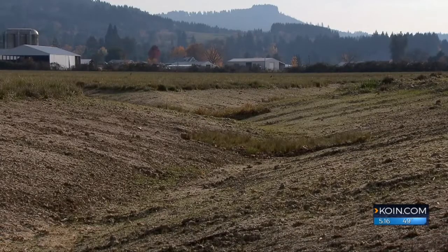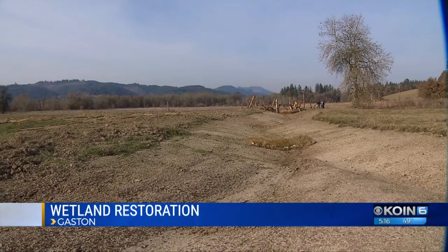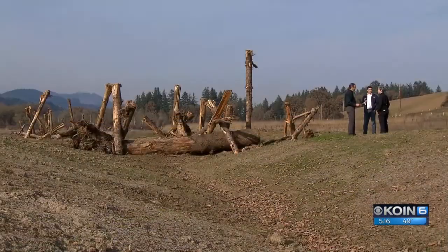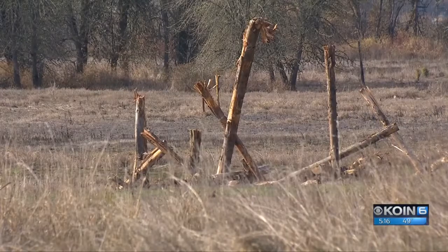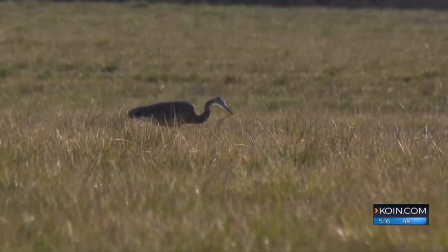It's a nicely curving creek, the way creeks are supposed to, on 250 acres of pasture. These large wood structures also slow the flow of the water down. Metro and Clean Water Services have been working a long time to make this a place that benefits both animals and people.